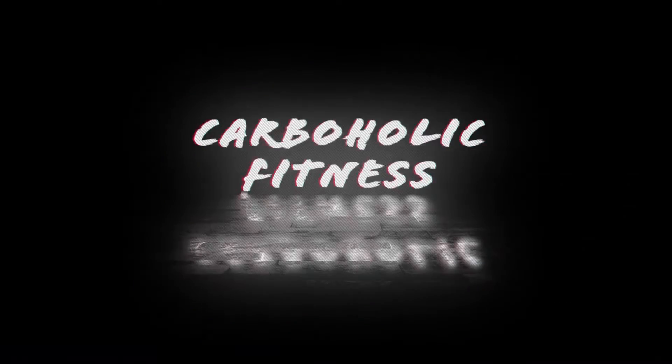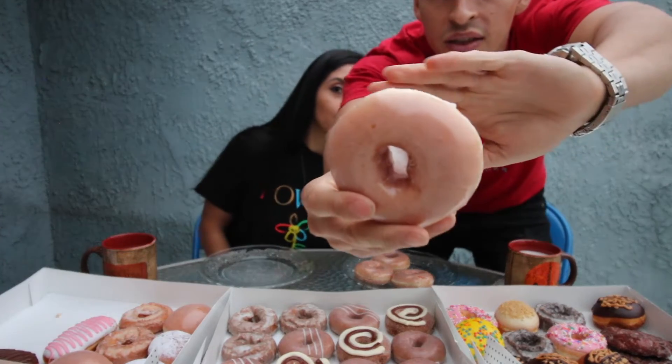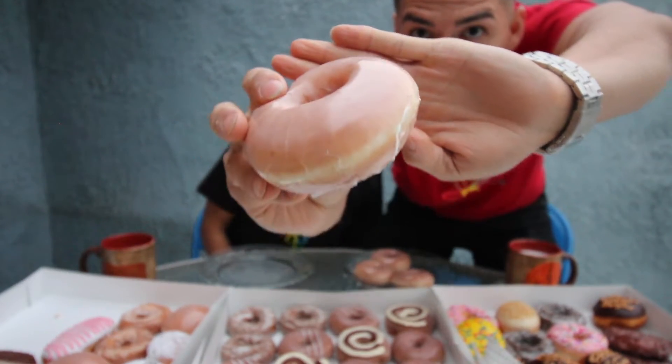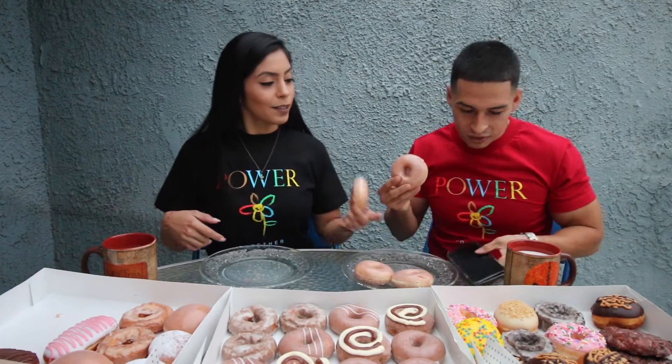We're back guys with more donuts. What is going on, it is your boy Carboholics and your girl, and we are back with a new YouTube video. Today we went to Krispy Kreme — we have three dozens right in front of us. I got four regular glaze because you can't go to Krispy Kreme and not get the regular glaze, and I just warmed these up so they're nice and fresh. It is 6:37 AM, September 12th — cheers to our first donut today.